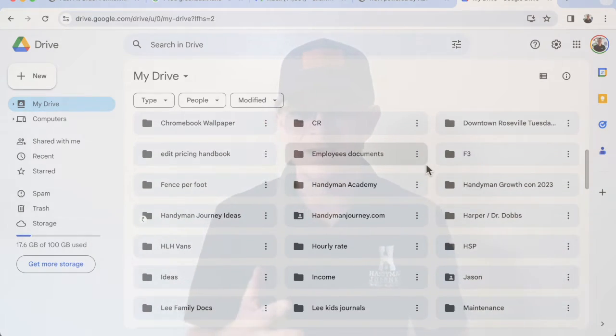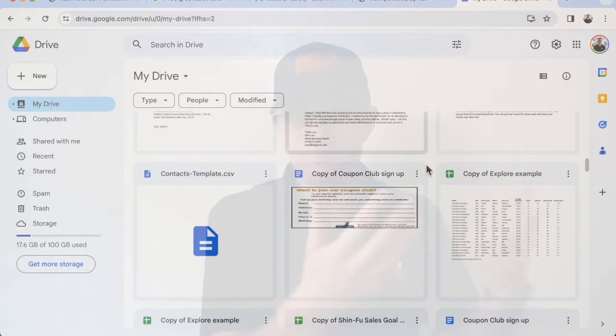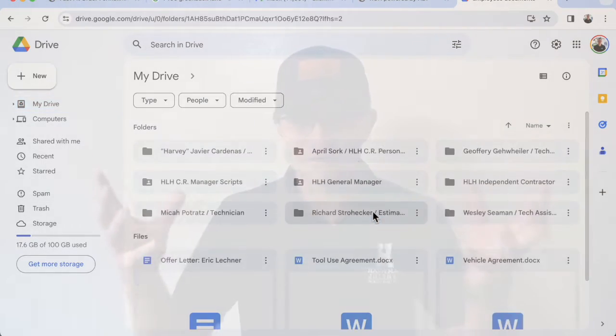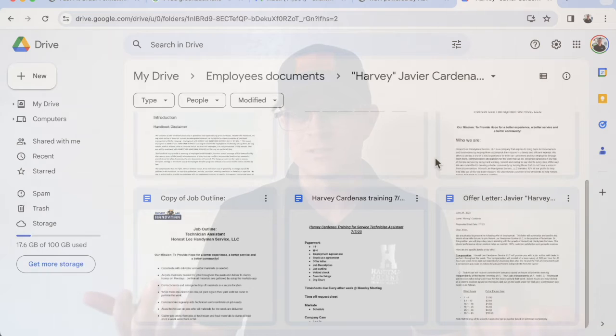We use Google Drive for a lot of things. We've created Google Sheets throughout the years that track our income, track our expenses, and track the hours that our employees are on the job for job costing. We've also created Google Docs — that's where we have all of our systems and processes laid out. We have a Google Doc folder created for each employee position, so when we onboard a new employee, we create them a Gmail account and share that folder to them. They have access to their employee handbook, scripts, org chart, job description, and job outline. Sharing items on Google Drive is super easy.